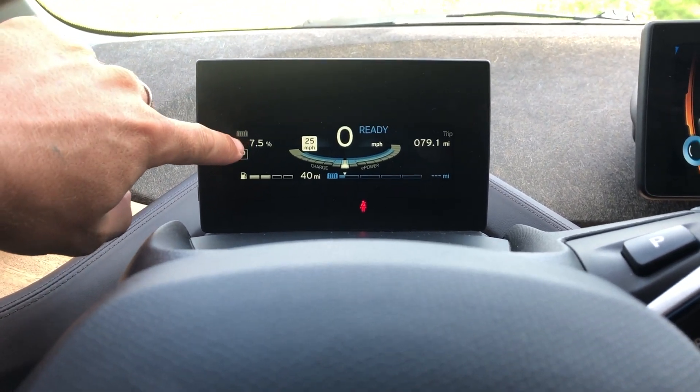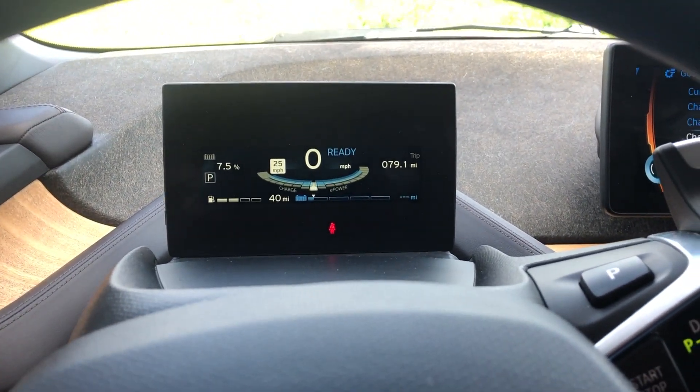So I guess we're starting here at seven and a half percent. Let's go ahead and plug this car up.